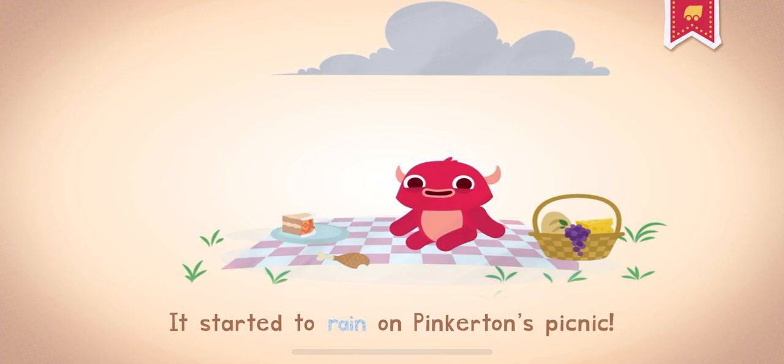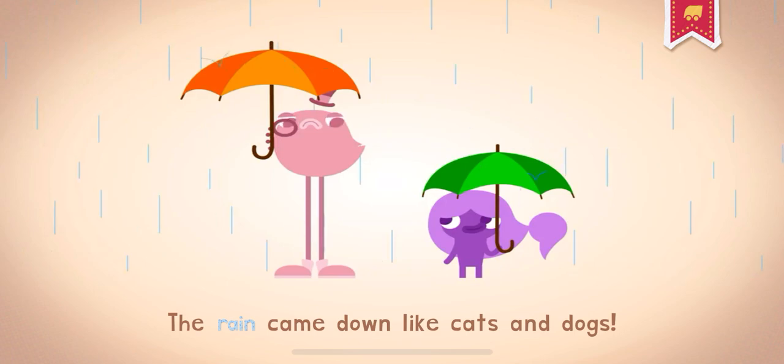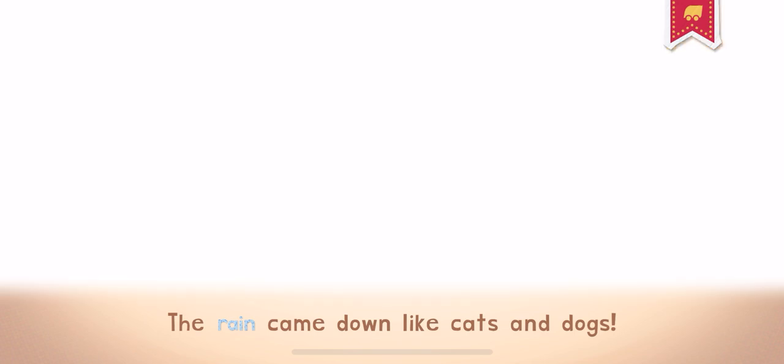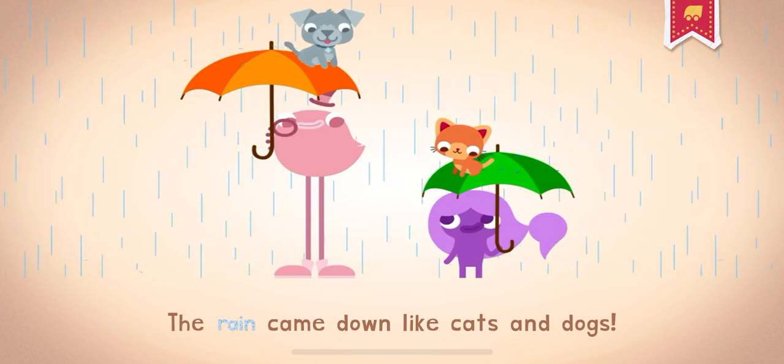It's started to rain on Pinkerton's picnic. The rain came down like cats and dogs.